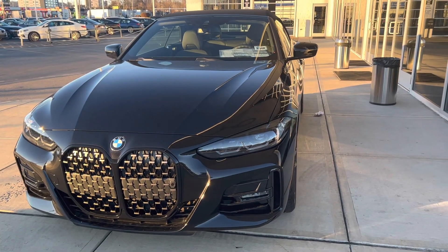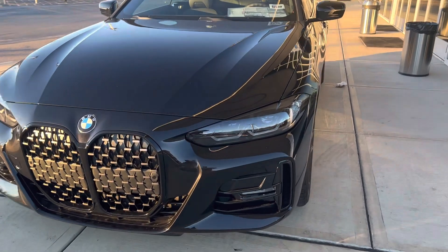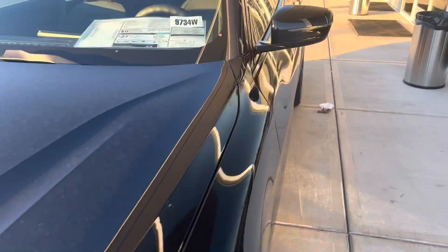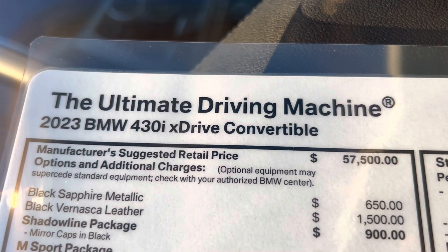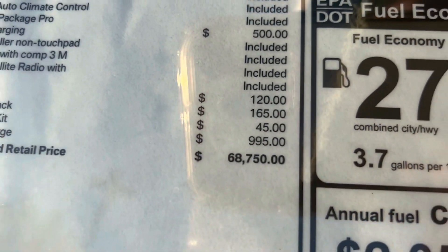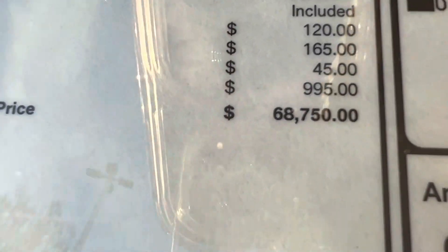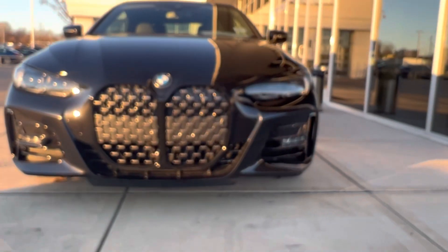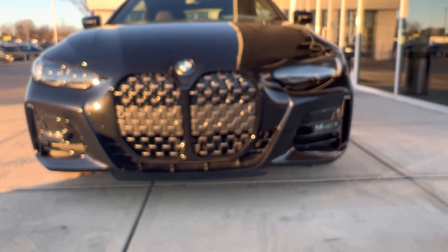Hi guys, I'll show you in this video the beautiful car from BMW. You can see the 2023 BMW 430i xDrive. It's comfortable, and you can see the price here at the bottom — $68,750. Beautiful design, beautiful color.